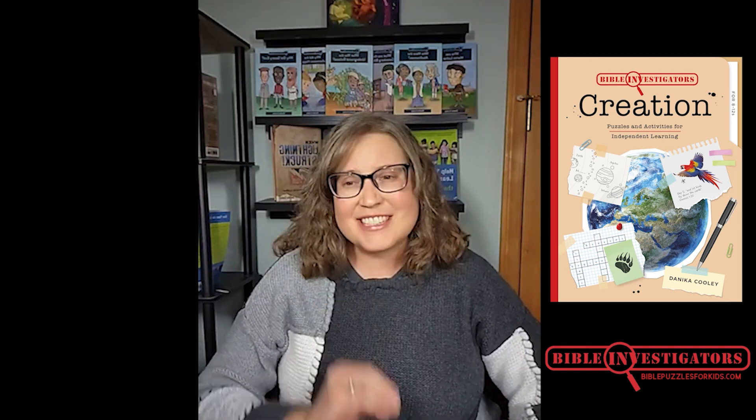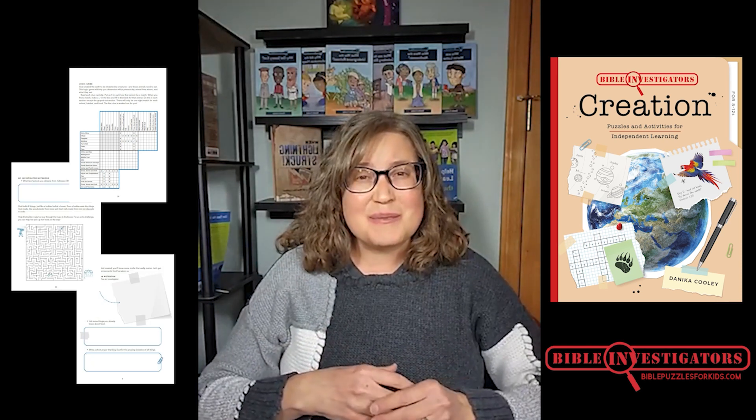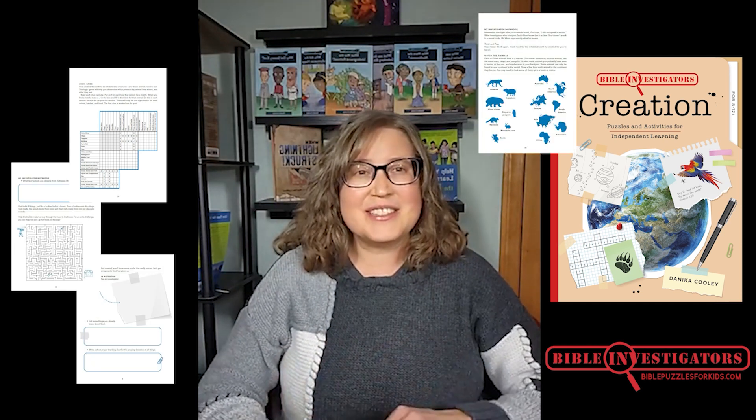Good Bible investigators observe — they pay attention to what they're reading. They interpret, figuring out what the Bible means in that section. And they apply, deciding how the truth of God's Word applies to their lives today. Bible Investigators' Creation is the perfect resource to teach your kids about the important Biblical doctrine of creation while helping them apply God's Word to their lives today.